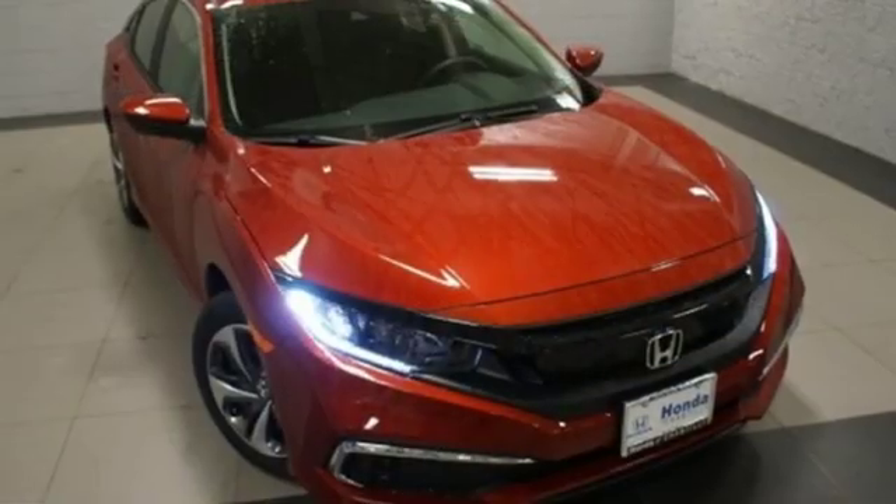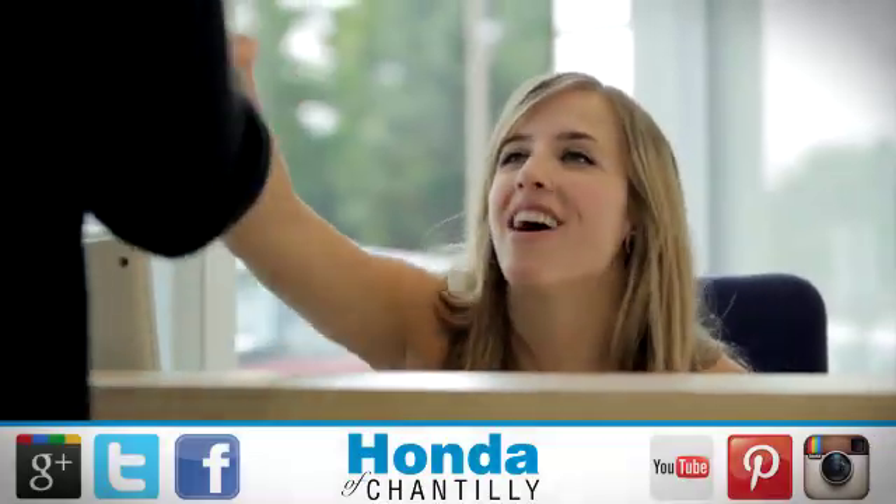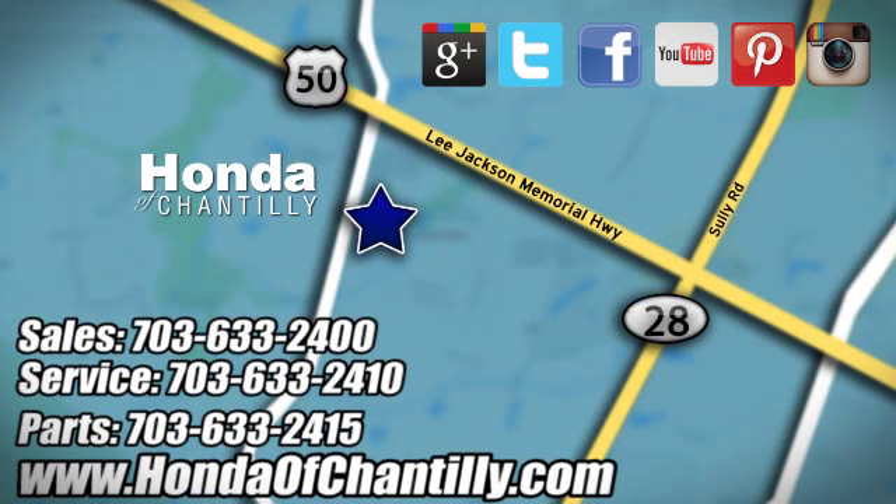Every Honda's designed with the driver in mind. Hurry in today for a test drive. Honda of Chantilly. We're conveniently located just south of Dulles Airport at 4175 Stonecroft Boulevard in Chantilly.